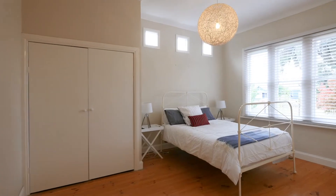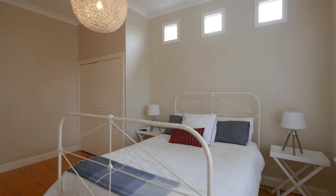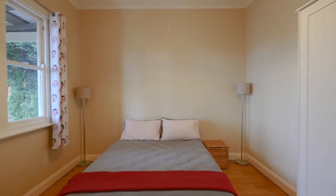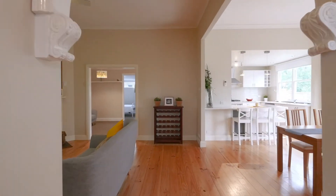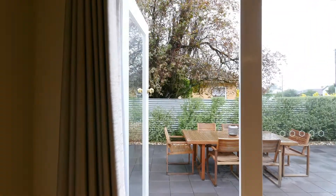On either side of the hallway entrance you have two generous sized bedrooms, one with built-in robes. Continuing through, you are then presented with a spacious light-filled kitchen meals living area with French doors opening up to the north facing paved courtyard.